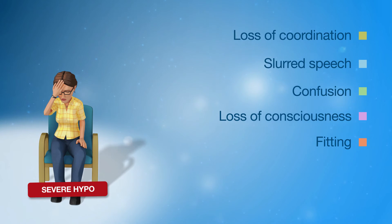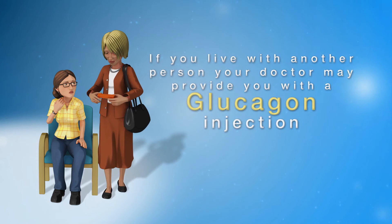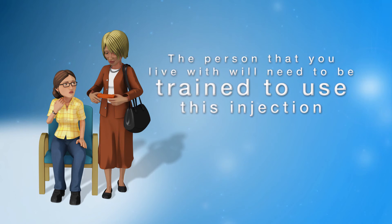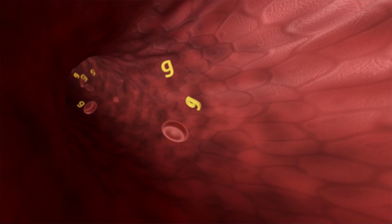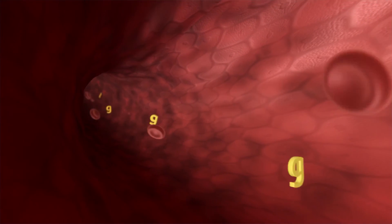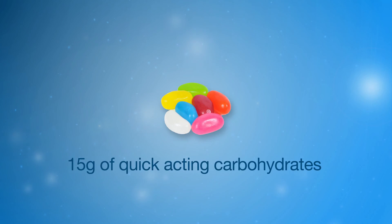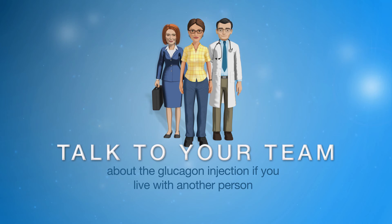If a severe hypo occurs and it is not safe to eat or drink, you will need assistance to increase your blood glucose levels. If you live with another person, your doctor may provide you with a glucagon injection. The person that you live with will need to be trained to use this, as it involves drawing up a dose of glucagon and giving you an injection to help increase your blood glucose levels. Glucagon is a hormone that releases stored glucose from the liver into the bloodstream, resulting in a rise in blood glucose levels within 10 to 15 minutes. The hormone will work for approximately 30 minutes, which should allow you time to regain the ability to consume some carbohydrate foods or drinks to manage your hypo. Talk to your diabetes team about this injection if you are at risk of hypoglycemia and live with another person.